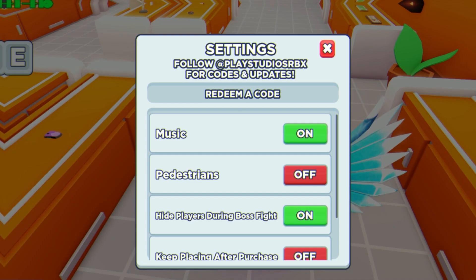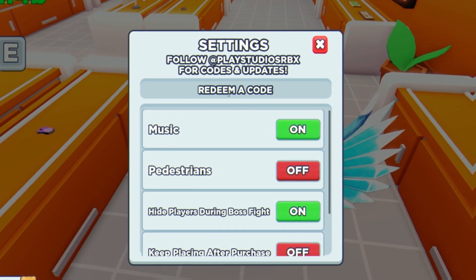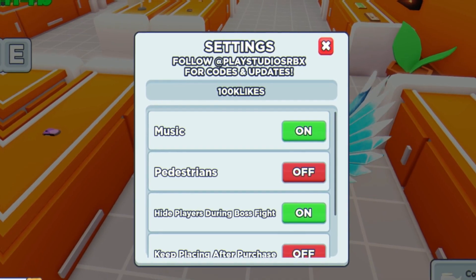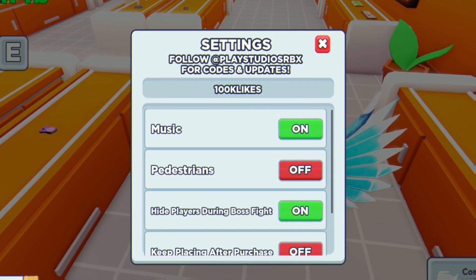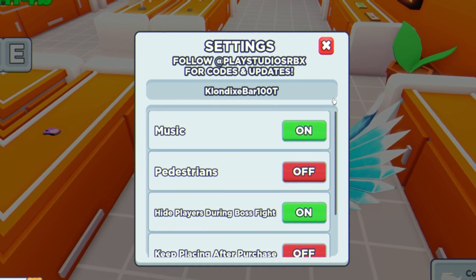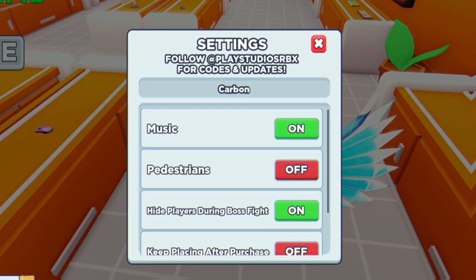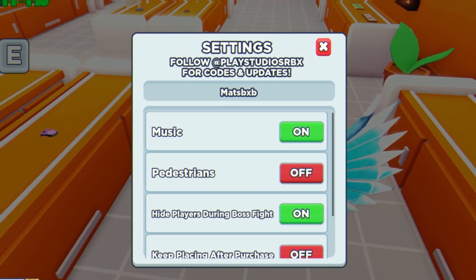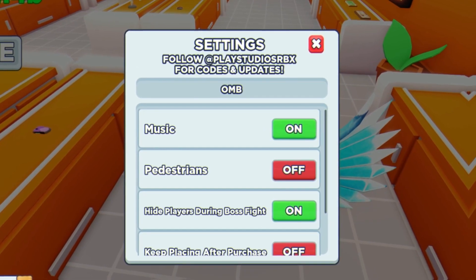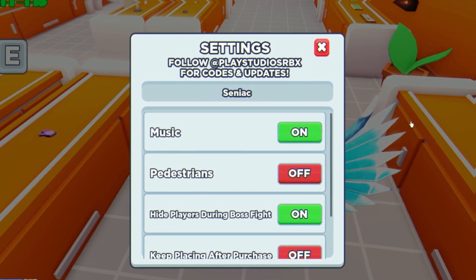The next code is '1M Youtubers' — enter that for a bunch of boosts. After that use code '100K Likes', then '50K Likes'. Next is this code here which I have no idea how to pronounce, then code 'Carbon', followed by 'Mats BXB', then 'OMB', then 'Bram', and finally redeem the code 'Seniac' for a bunch of rewards. That's all the codes for YouTube Live.